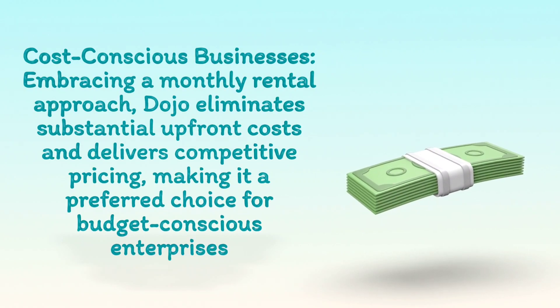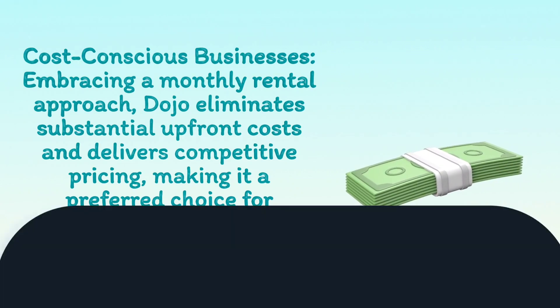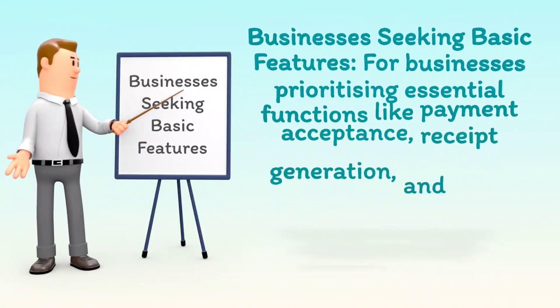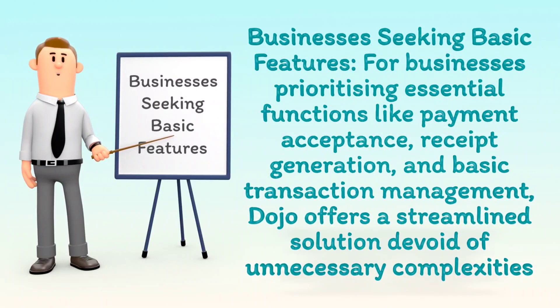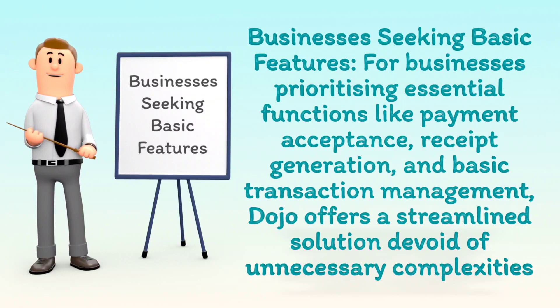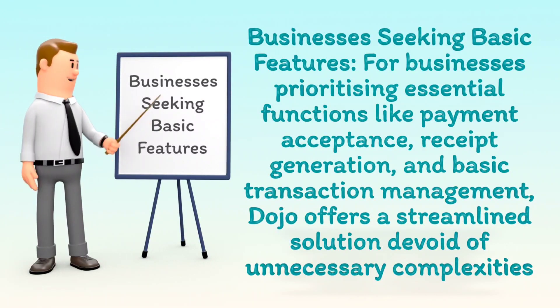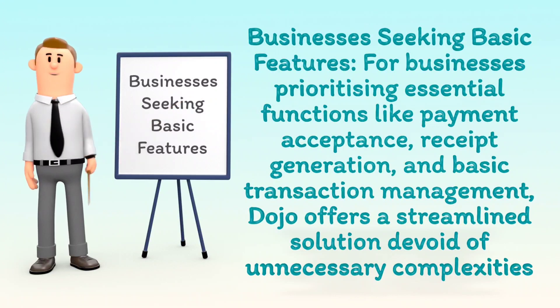For cost-conscious businesses, embracing a monthly rental approach, Dojo eliminates substantial upfront costs and delivers competitive pricing, making it a preferred choice for budget-conscious enterprises. For businesses prioritizing essential functions like payment acceptance, receipt generation, and basic transaction management, Dojo offers a streamlined solution devoid of unnecessary complexities.